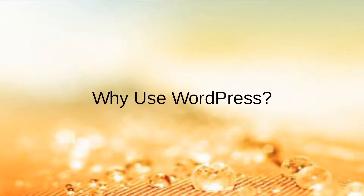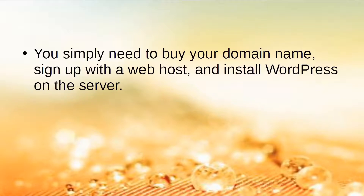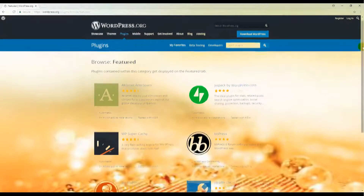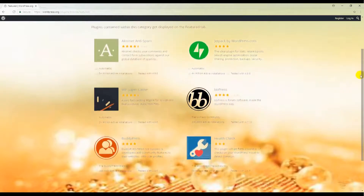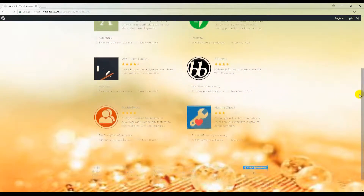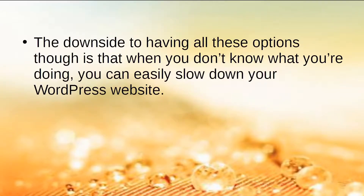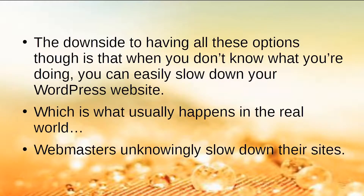Why use WordPress? WordPress is one of the easiest ways for people to get their own websites. You simply need to buy your domain name, sign up with a web host, and install WordPress on the server. Many hosting companies have a one-click WordPress install feature, so it's really beginner-friendly. WordPress is great for all types of websites, with thousands of themes and plugins to transform your site. However, when you don't know what you're doing, you can easily slow down your WordPress site — which is what usually happens in the real world, with webmasters unknowingly slowing down their own sites.